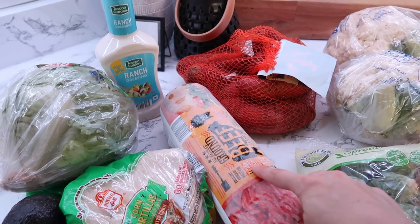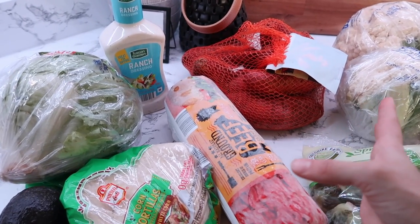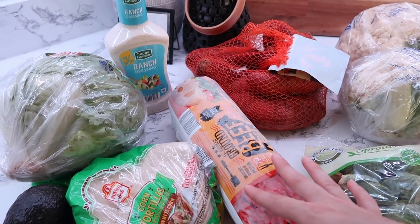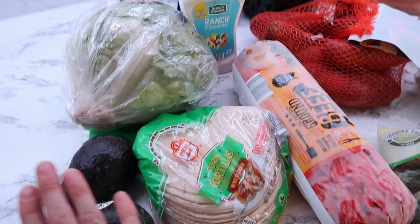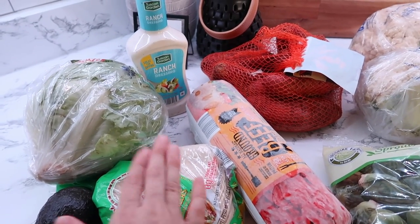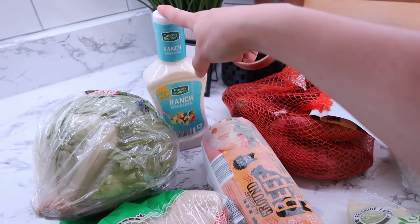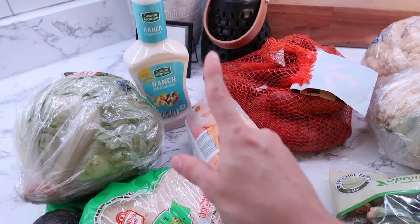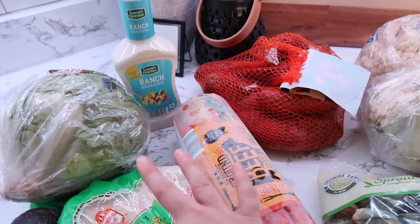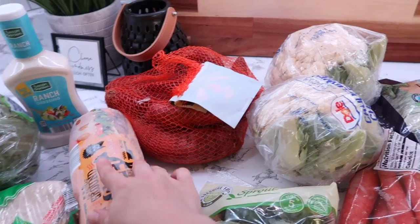I fry up some ground beef and add a little salt, pepper, chili powder, and cumin — very simple. I prefer to make my own seasoning instead of buying taco meat packets because they have a lot of additives you don't really need. I got some lettuce, and we love avocado in tacos. I already have sour cream and salsa, so I didn't need to pick those up. Ranch is something my husband and daughters also enjoy on their tacos.